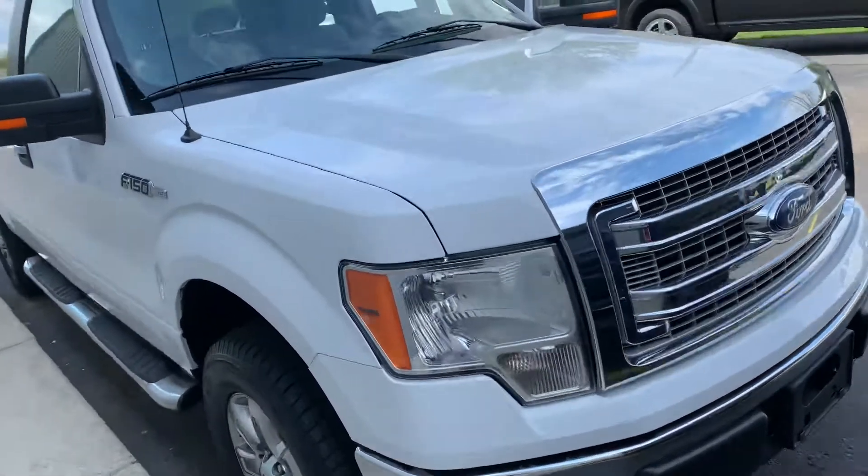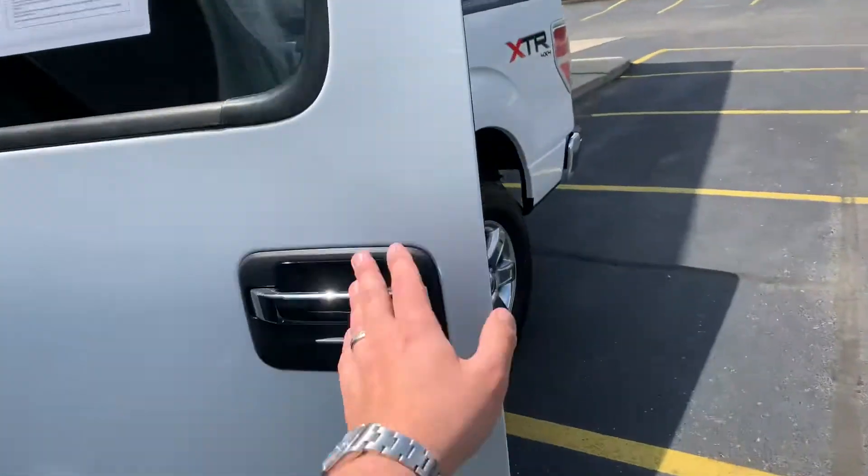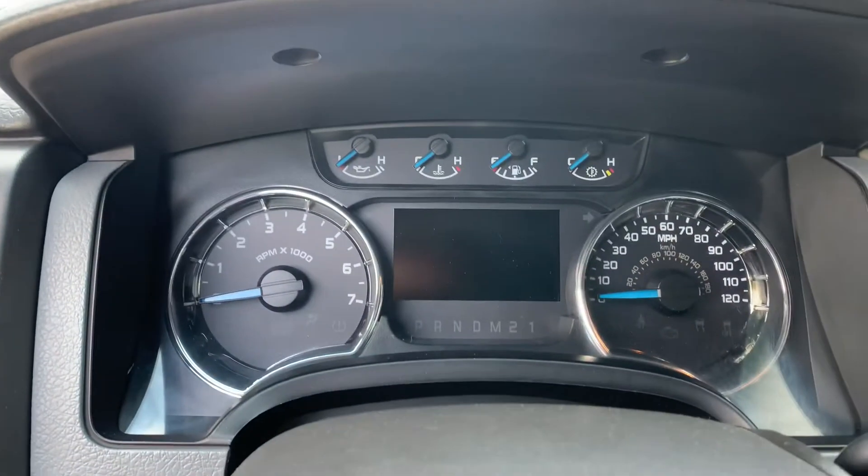New rubber. Look at how clean the bumper is. Truck smells good inside. Let me fire it up, let me show you the miles. $26,995 — where are you going to find those miles? Get the 5-liter.